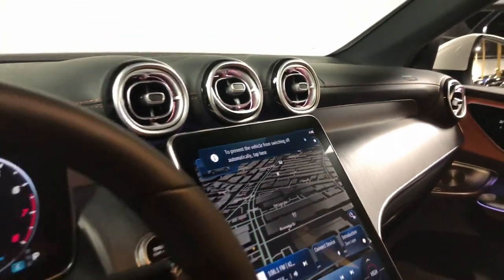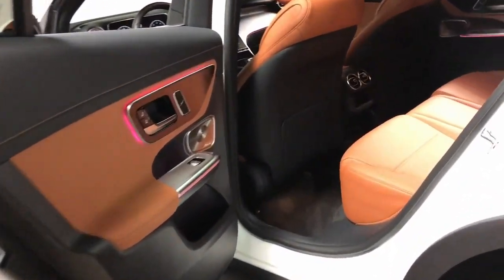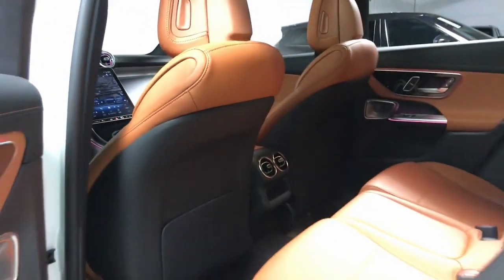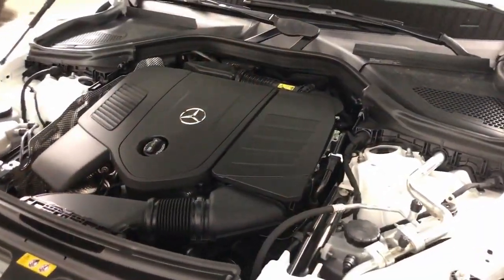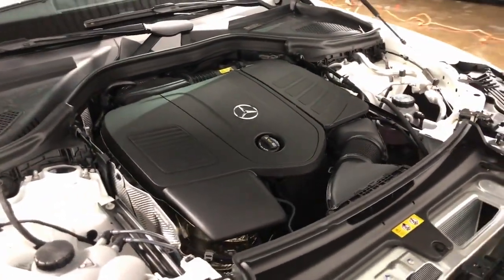These are just some of the great options this vehicle comes with: heated steering wheel, heated and/or cooled front seats, wireless Apple CarPlay and/or Android Auto, wireless charging station, touchscreen infotainment system, panoramic roof, navigation system, sunroof/moonroof, and keyless entry.